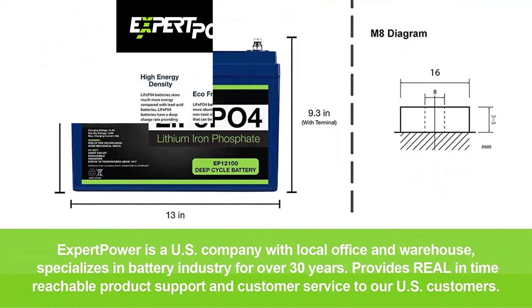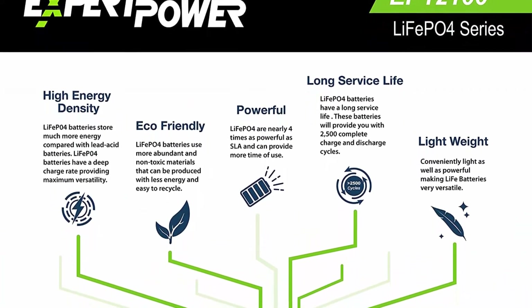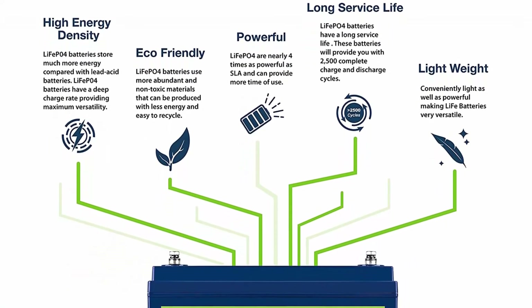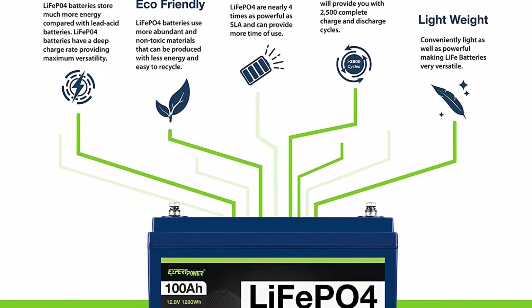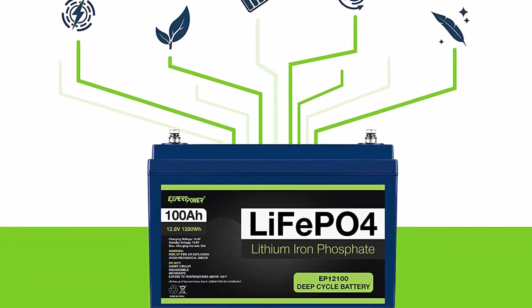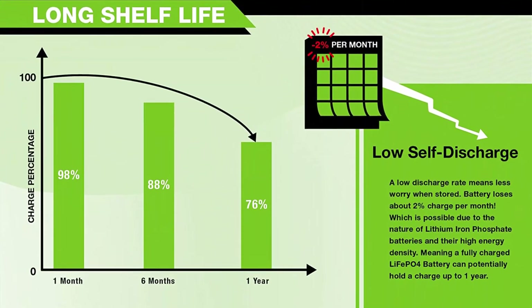Expert Power is the number one sealed lead acid battery seller on Amazon. Longer service life: our LiFePO4 battery provides 2,500 to 7,000 cycles and a 10-year lifetime, compared to 200 to 500 cycles and a three-year lifetime in typical lead acid chemistry.